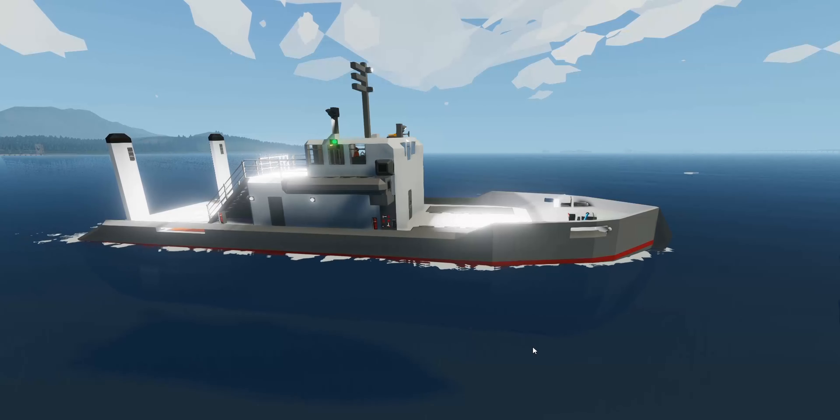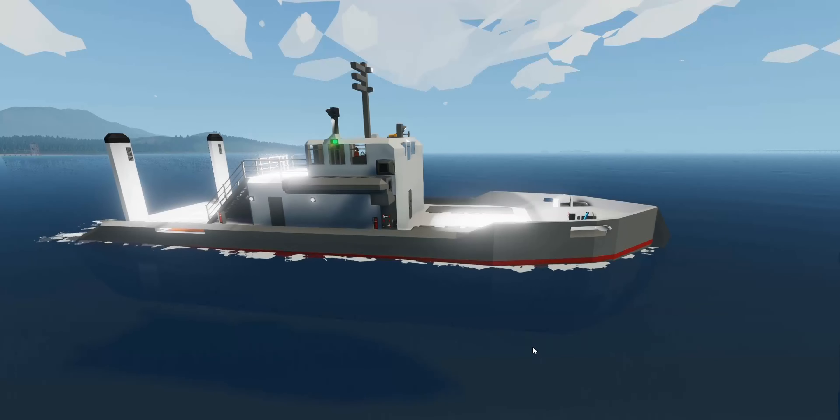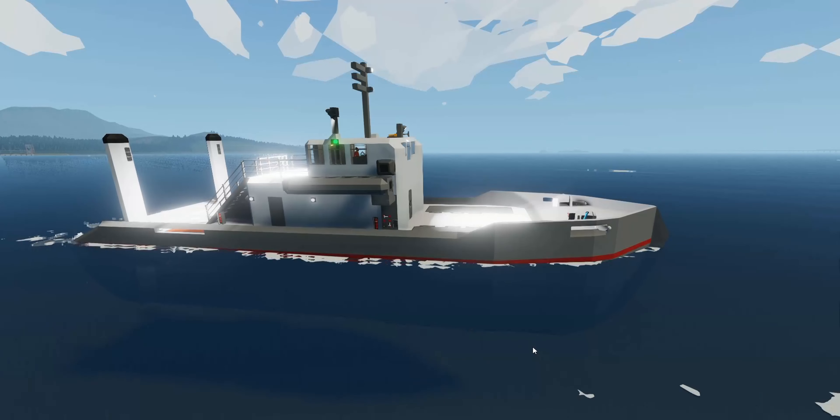It's a relatively small ship and doesn't move fast, but that's just steam power for you.